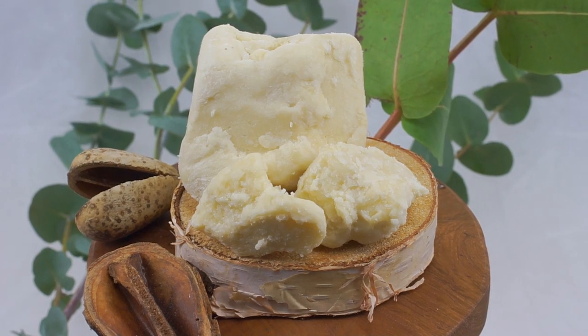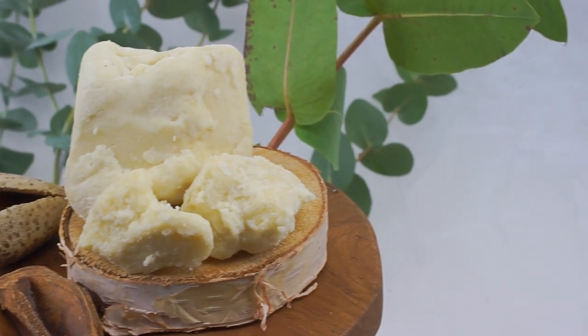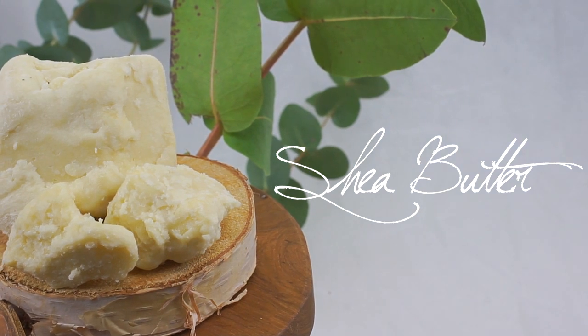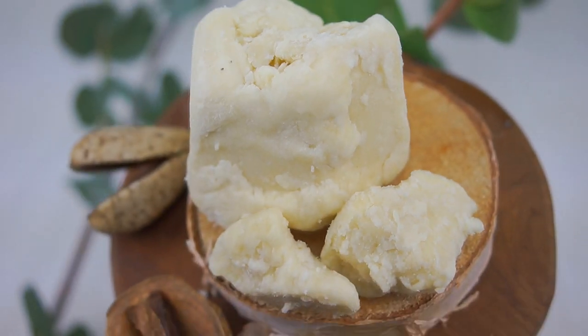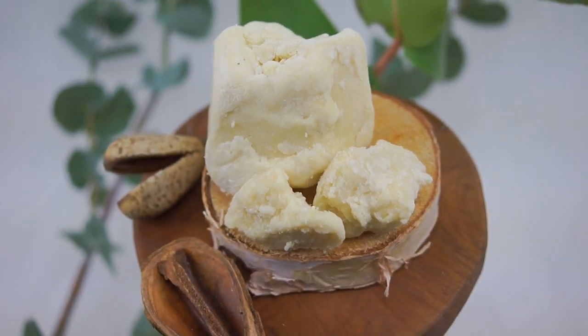This is the one and only butter I use for my hair and skin — the shea butter. I make my own homemade butter by mixing shea butter and my favorite oils together, and I use this mix for my twist outs and braid outs.